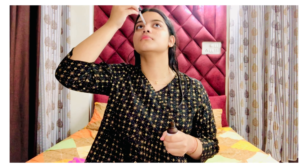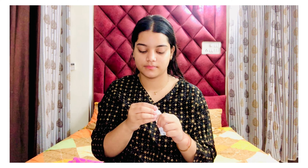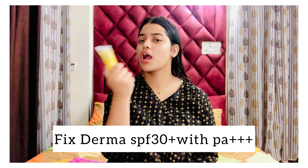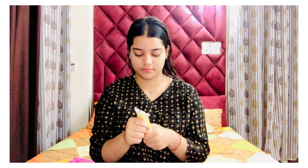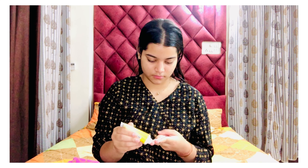My next tip is that I apply Azelaic Acid in the morning. You can skip this one, but Azelaic Acid is a great option if you are struggling from bumps, black spots, whiteheads, or blackheads. Apply a little bit of Azelaic Acid on those areas regularly and you can see a noticeable difference on your blackheads, whiteheads, and discoloration.